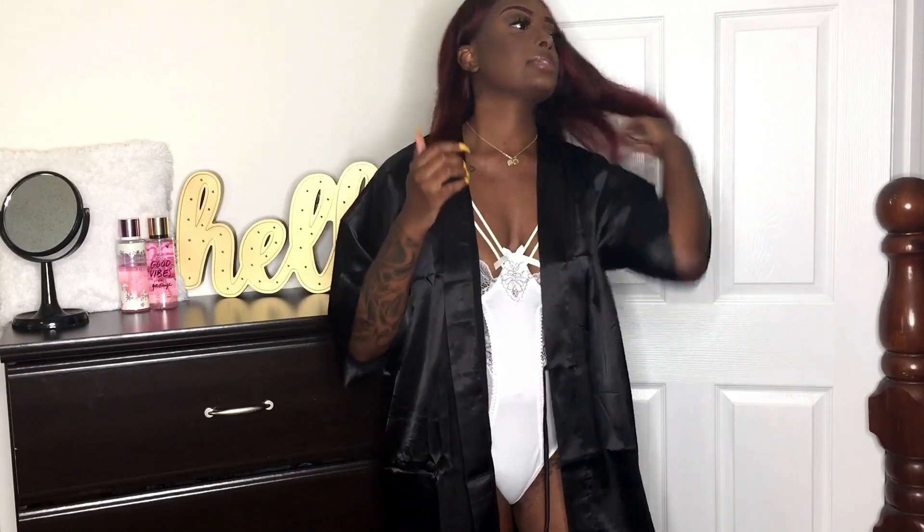Today is another lingerie haul. A company was kind enough to sponsor this video — I will leave all the information down below including the pieces that I received. In my last lingerie haul I showed you a whole 360, and I will be doing the same. The robe will just be covering my butt basically, because the pieces I received were thong pieces. It's lingerie — you want to look sexy for your man. Let's go ahead and get started.